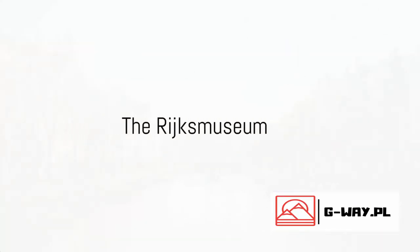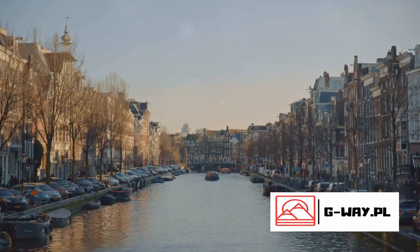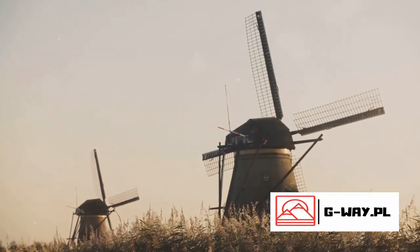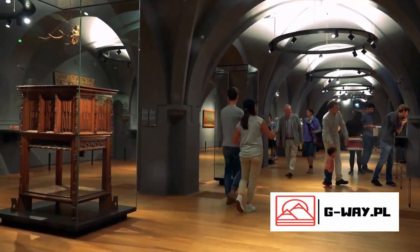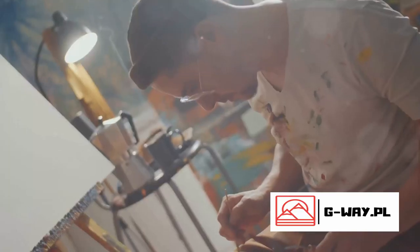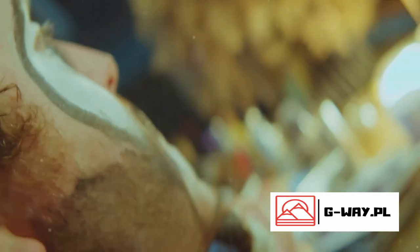For art and history lovers, we present the Rijksmuseum. Situated in the heart of Amsterdam, this grand museum is a treasure trove of Dutch art and history, boasting a collection of over one million artifacts spanning eight centuries. From medieval sculptures to modern art, there's something for everyone. But what makes the Rijksmuseum truly special is its collection of Dutch masters — it's home to iconic works by artists like Rembrandt, Vermeer, and Hals. Who could forget the Night Watch by Rembrandt?